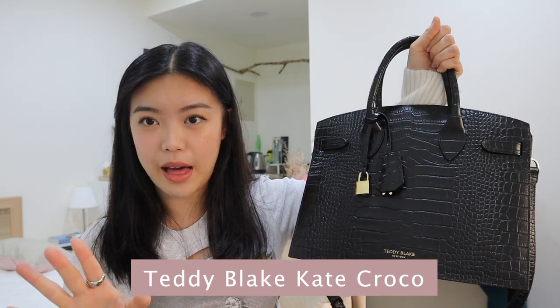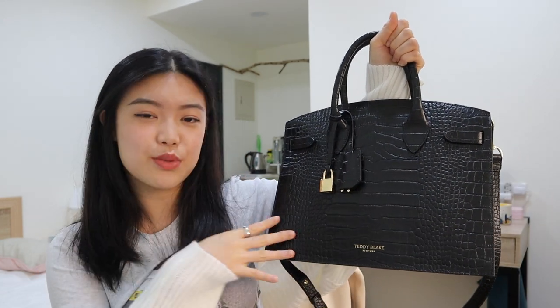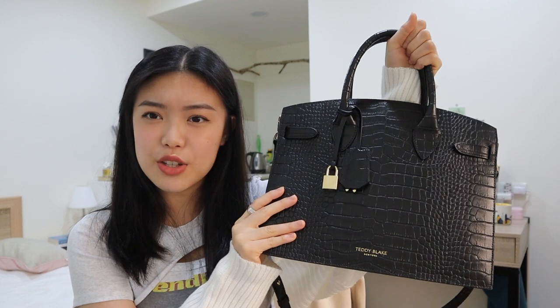Before I leave, I thought I'd talk to you guys a little bit about a bag that I have been using nonstop, which is this bag right here. It is the Teddy Blake Kate Crocco in the color black. As you can see, it's really sleek, it's really chic, and it's quite large in size. So it fits a lot of the things I need for university, like my iPad or my Logitech keyboard. Unless I need to carry around my huge MacBook, I can just bring this. Big thank you to the Teddy Blake team for sending me this gorgeous bag — I love it and it has been my favorite bag recently.